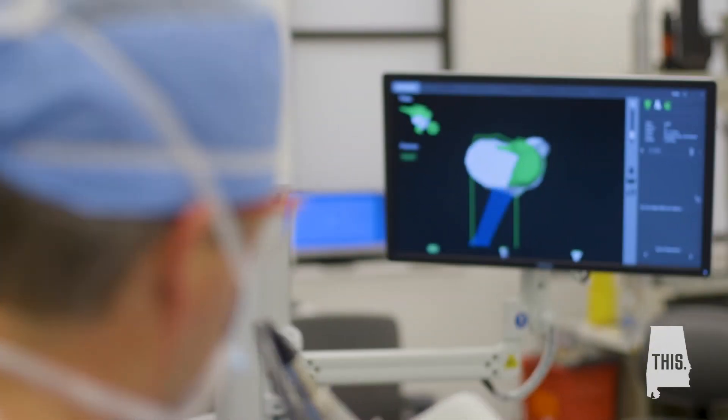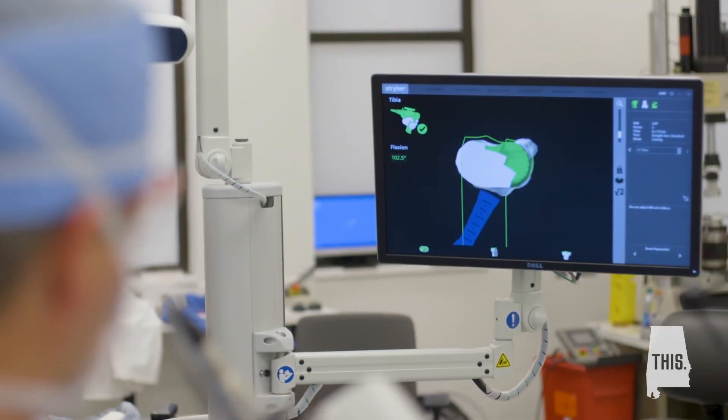Andrew Sports Medicine has a decades-long tradition of being on the cutting edge of orthopedic technology. The MAKO system allows us to continue to be on that cutting edge and make sure patients get the best available care.